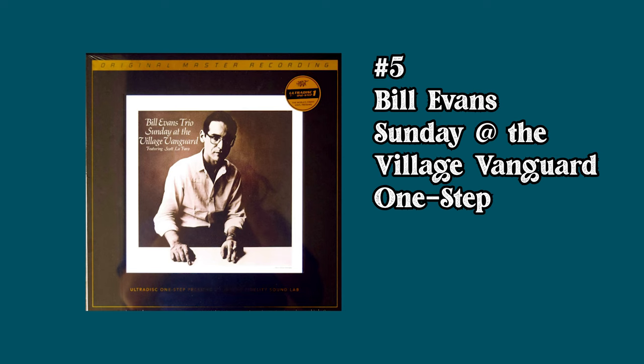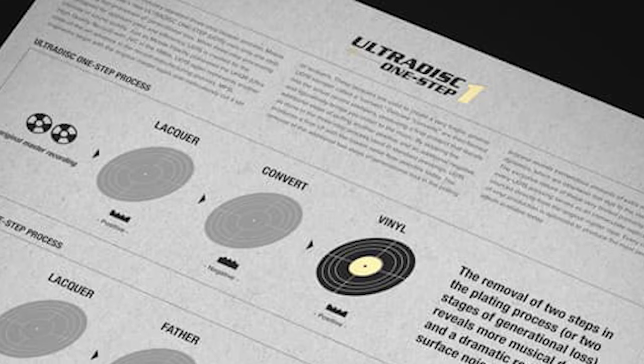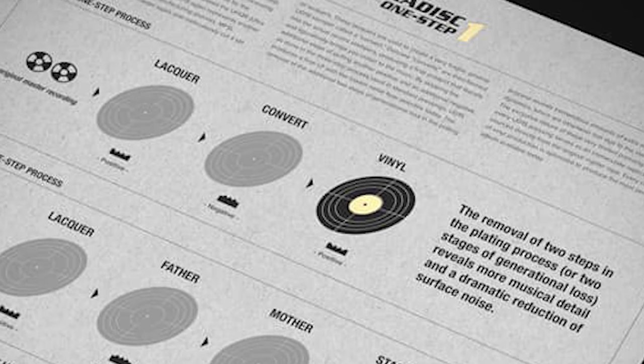If there was more data available, this actually might be the most valuable Mobile Fidelity record. At number 5 we have Bill Evans' Sunday at the Village Vanguard One Step Box Set with an average selling price of $889. For a number of years now, Mobile Fidelity has been putting out box sets of iconic albums using their One Step technology that bypasses steps in conventional record pressing to get the best sounding records possible. This is cut as a gorgeous 2 LP 45 RPM set and was limited to 3,000 copies. Nowadays they're pressing about 10,000 copies when they do these box sets. In the last few years Bill Evans has had a huge resurgence — this is one of his most famous albums and people say this is the best sounding version. Limited, great album, great artist — people want it.